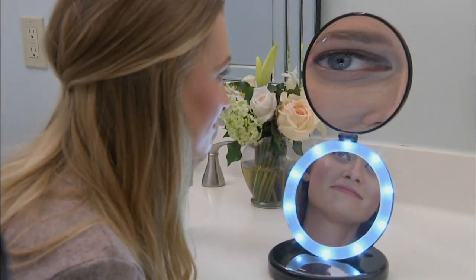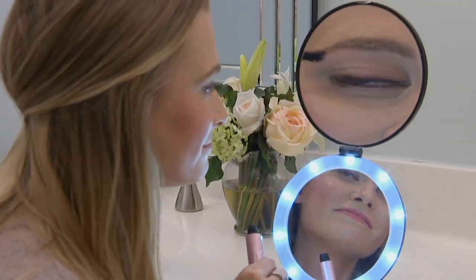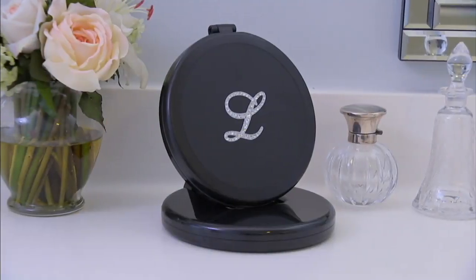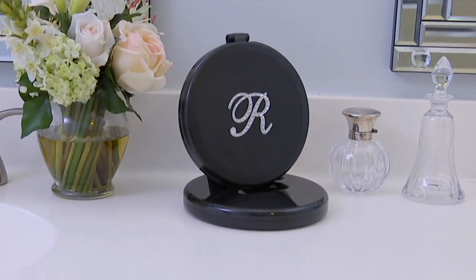How about with this? And this does it. It's a dual magnifying mirror. Be glamorous every single morning or every single night with crystal initials, so it's very personalized. You can take it with you. You can leave it on top of the bureau because it's just that beautiful to show up.